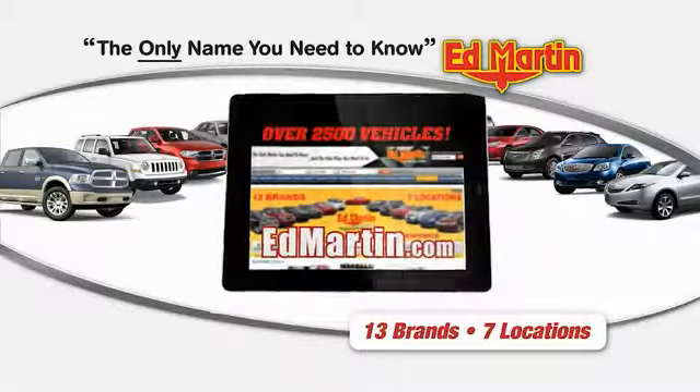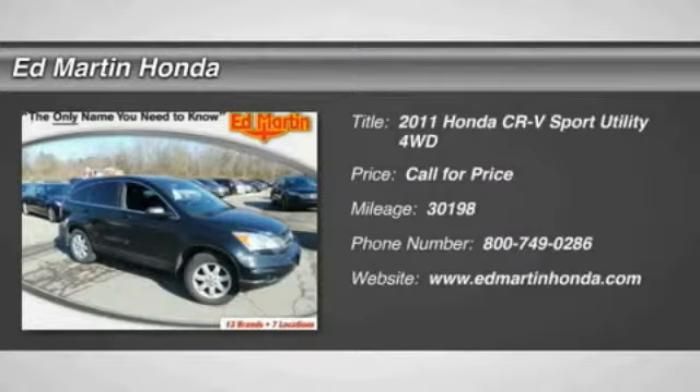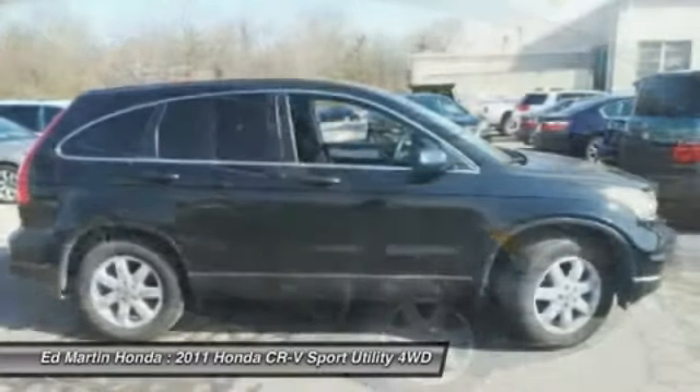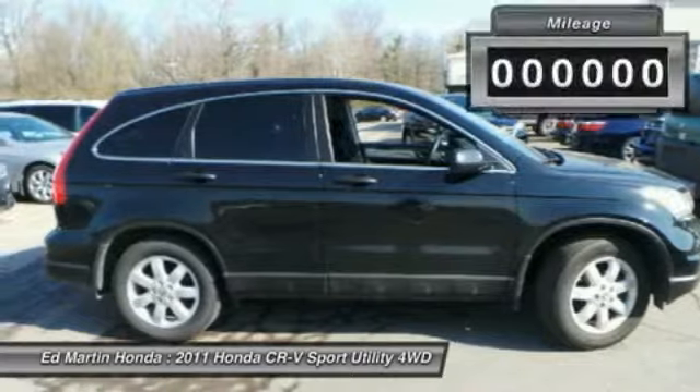Thank you for clicking our video. You can shop this 2011 CR-V, a top recommended vehicle because of its car-like driving manners, good value, cool technology, and comfy interior.